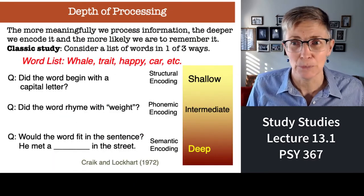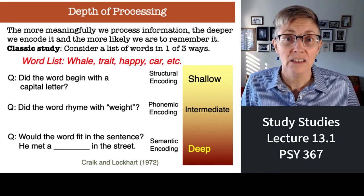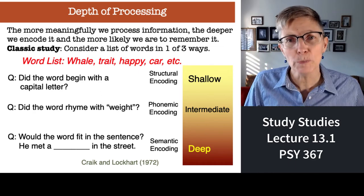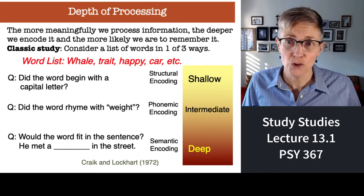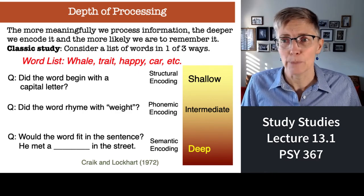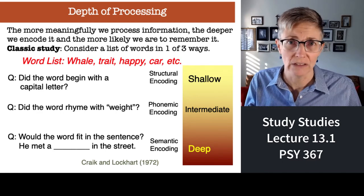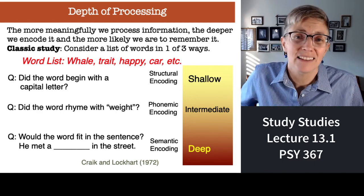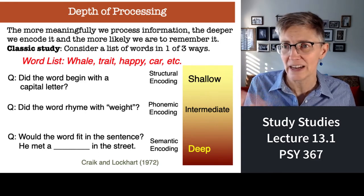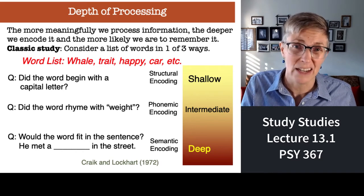Let me prove it to you. Here's a study where people memorized a list of words. There were three different groups of subjects. One group, when they got each word, answered the question: did the word begin with a capital letter? So they're processing the information at a very shallow, superficial level — a little bit of analysis, but not much.